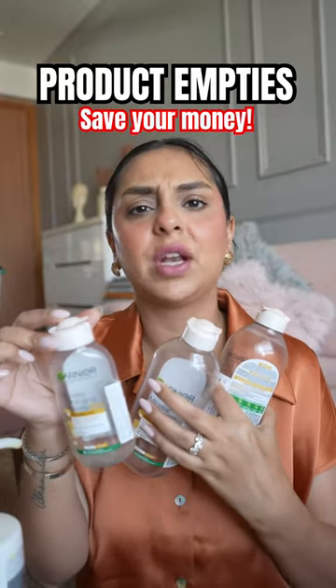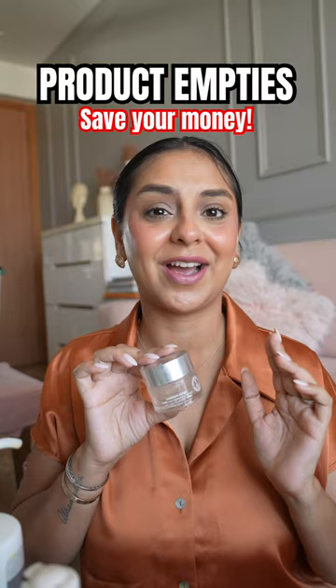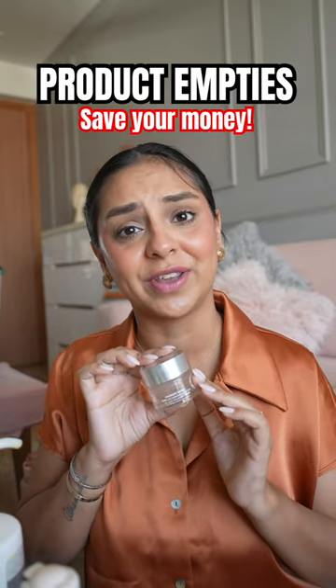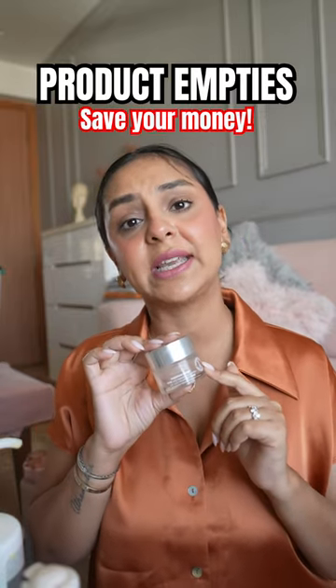I recommend the biphasic oil version for people with dry skin, and then the regular one if you don't have dry skin. You've seen me talk about this before, and here we are again with the 10th or 12th Moisture Surge tub sitting in my hands. I highly recommend this for light day wear or if you have oily skin.